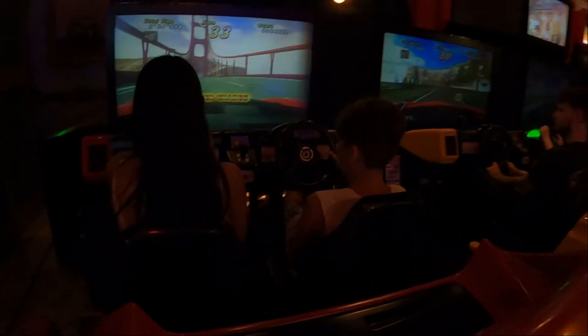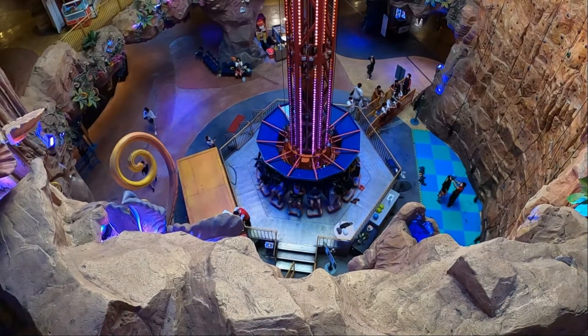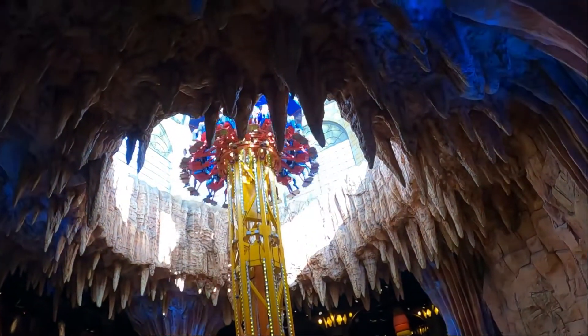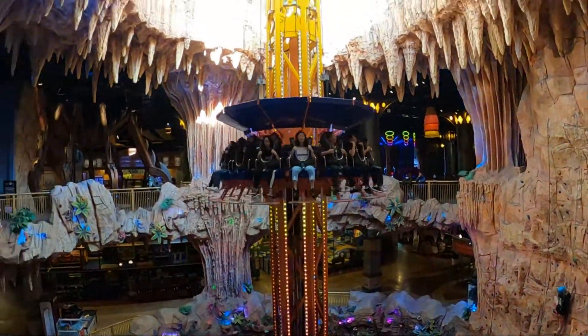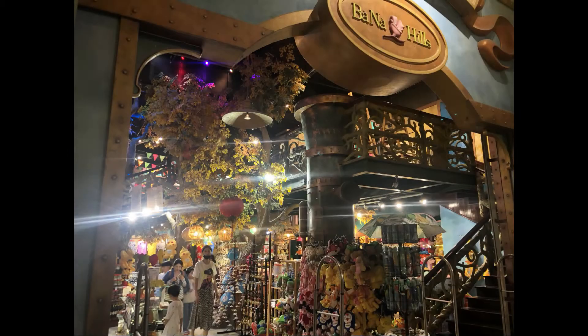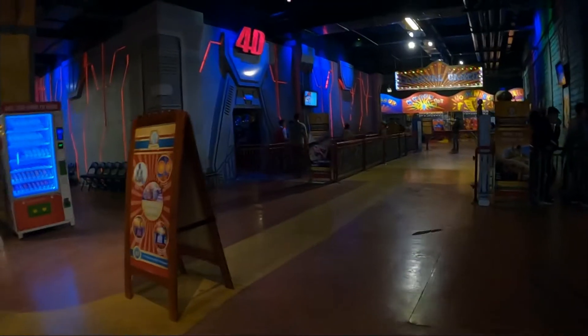From there, we went to the Fantasy Park. This amusement center has got three stories and is based on the tale Journey to the Center of the Earth. Kids are entertained with over 90 different arcade games, all obviously included in the price. The center of the park has an adrenaline rush ride that's good fun for everybody, and there are also a number of 3D, 4D, and even 5D theaters to keep everyone entertained.